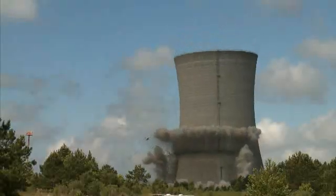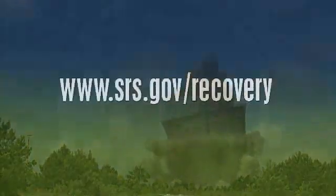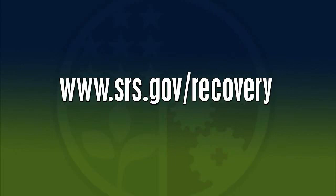For more information on the Recovery Act at the Savannah River site, visit www.srs.gov/recovery. I'm Tom Cody reporting.